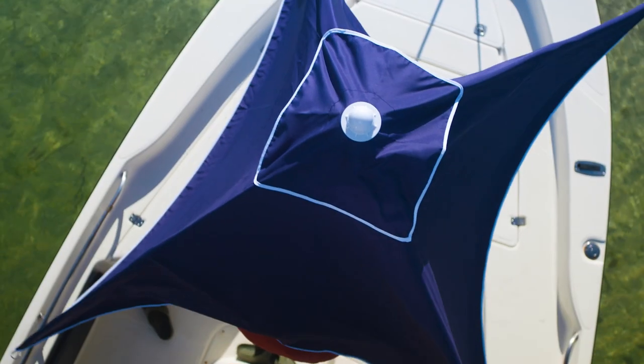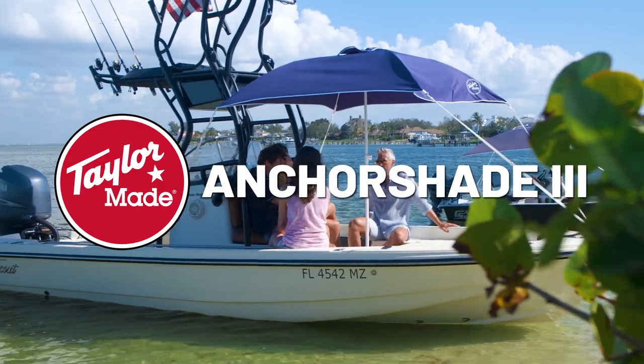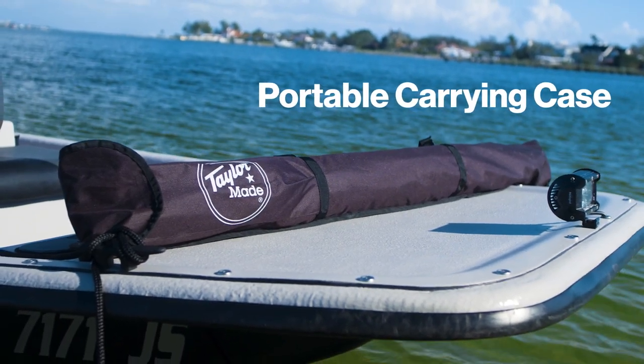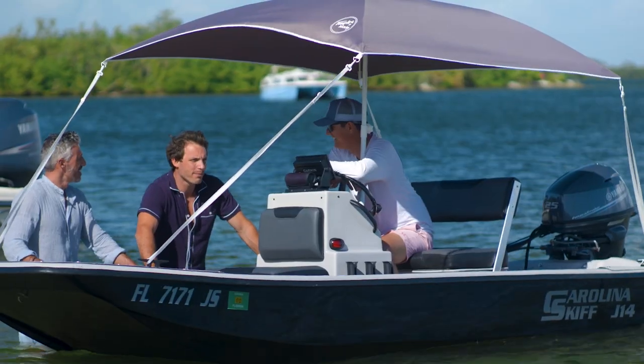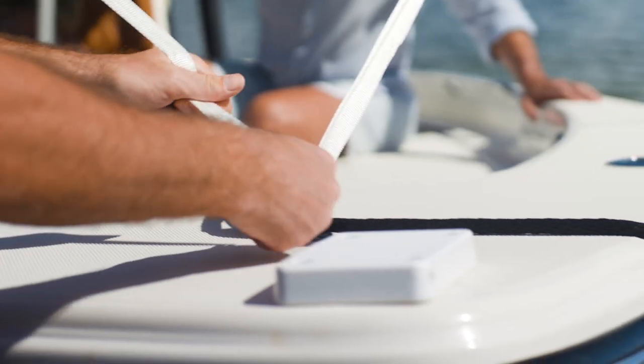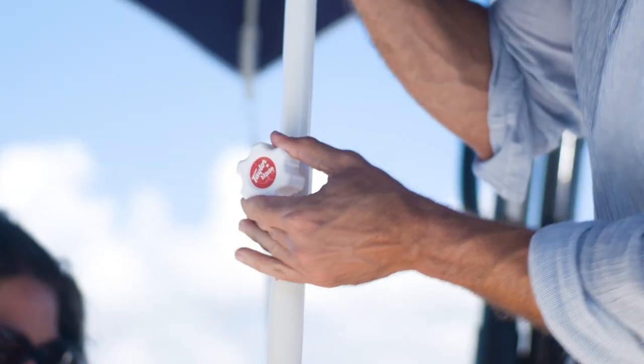Wherever your adventures take you, bring comfort along for the ride with the TaylorMade Anchor Shade. Portable and universal, our shade is designed to bring relief from the elements to your boat, no matter the size. The adjustable straps and pull provide a sturdy and secure attachment to your vessel every time.